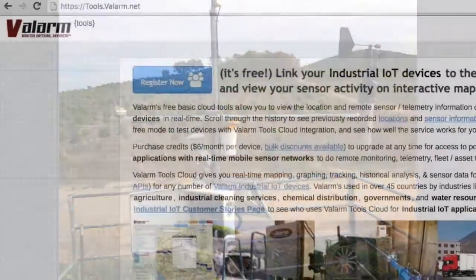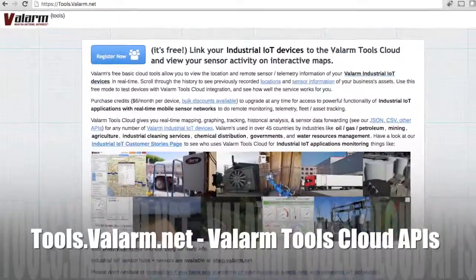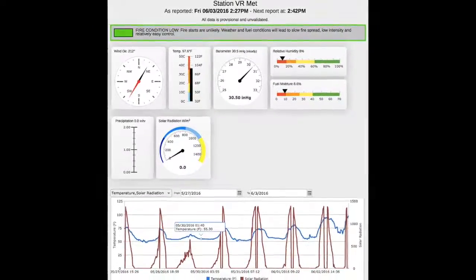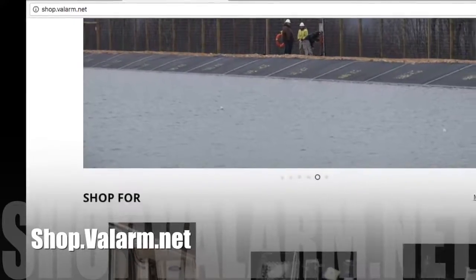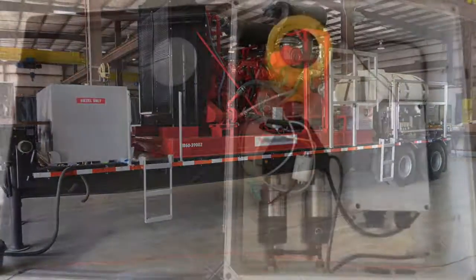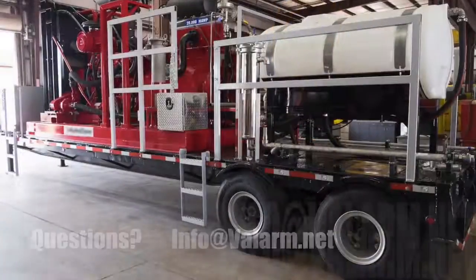Using Valarm Tools Cloud APIs, like JSON, you can get your real-time GPS-tagged sensor information into any business intelligence analytic systems you need. At shop.valarm.net you can get your sensor hubs, sensors, and all the hardware you need for using industrial IoT solutions for tracking fleets of vehicles, trucks, and trailers with industrial equipment.